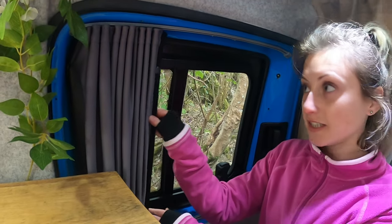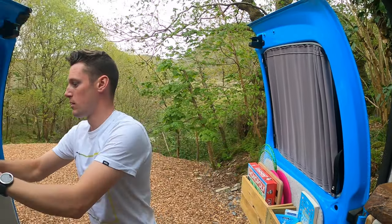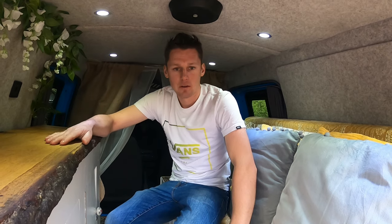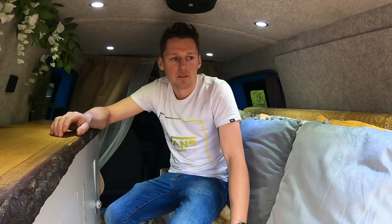We've also got some Van-X curtains for the sliding doors and the barn doors. Before we started building Claudia we actually hired a couple of campervans, and we went with this style bed where a side bench pulls out. We felt the rock-and-roll bed didn't work for us — we wanted more storage and something more comfortable, so that's why we've gone for this style.